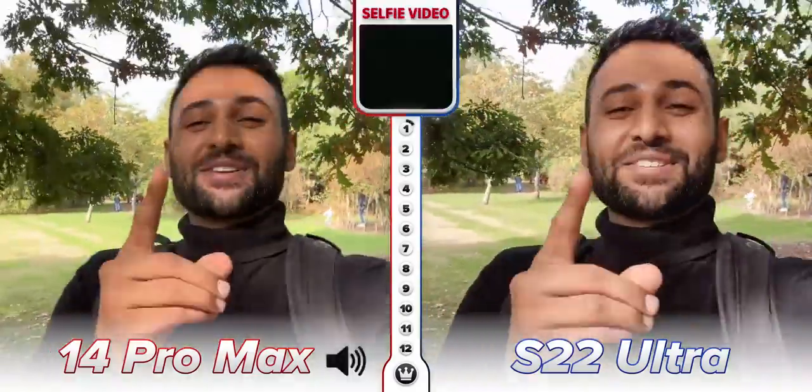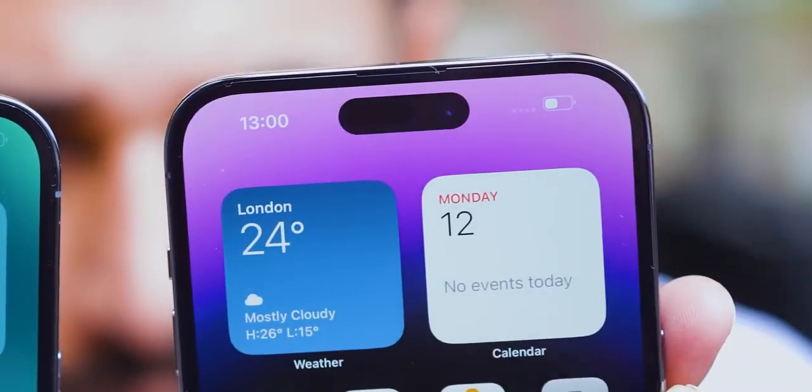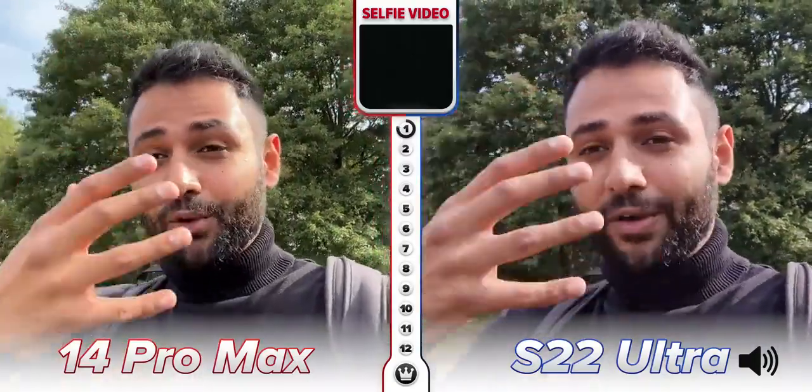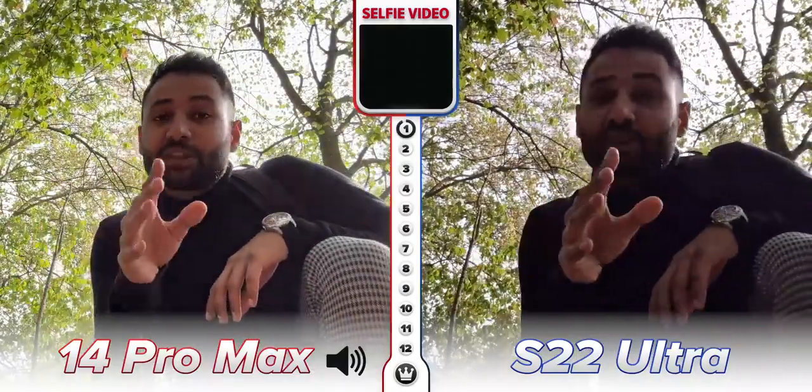Let's start with front-facing cameras, because Apple has improved theirs this time around. By opening up the aperture compared to the last iPhone 13s, the new ones can let in a significant amount more light. Technically speaking, Samsung's front camera is still a better front camera, and you can kind of tell by how much natural separation there is between foreground and background.